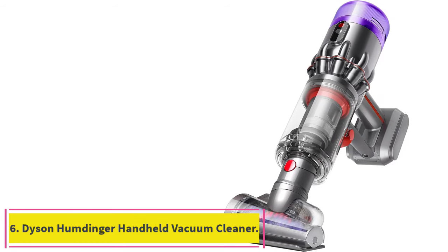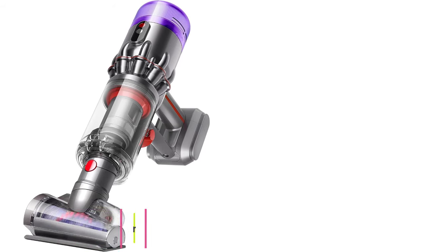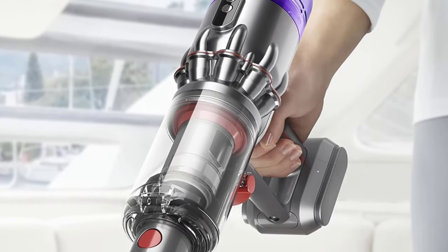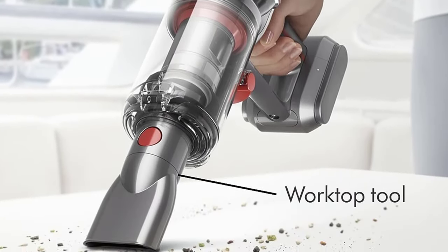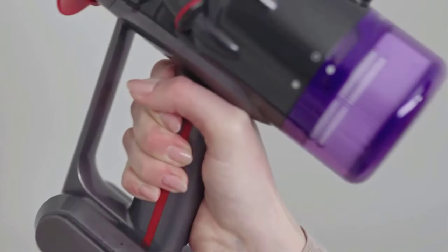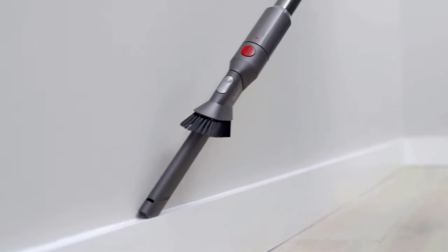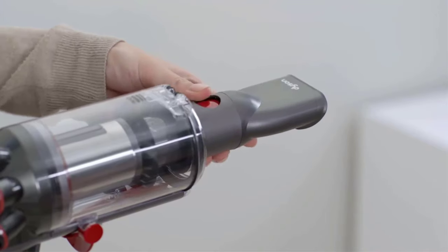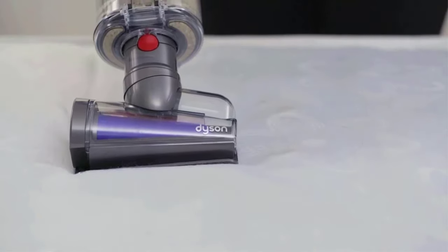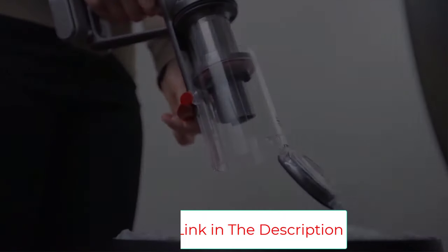Number 6: the Dyson Humdinger Handheld Vacuum Cleaner. Sure, the Humdinger is overshadowed by Dyson's other vacuum cleaners, but if keeping your car, office, or room spotless is a priority, it's time to get your hands on this miniature vacuum. Not only is this featherweight model easy to wedge between awkward spots, its premium particle-catching filter, hair-detangling tool, and easy-emptying dustbin mirror the Humdinger's larger floor-cleaning counterparts. Tip: if you're wondering about how to clean a mattress without lugging a heavy vac, this is your secret weapon.